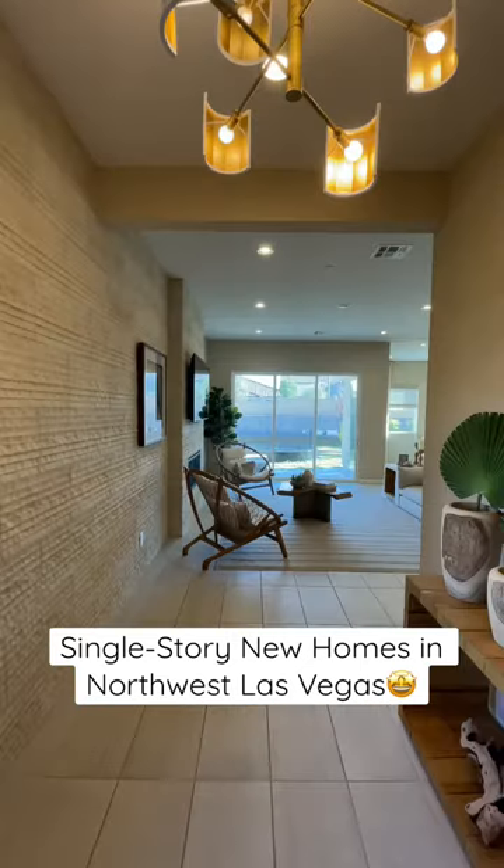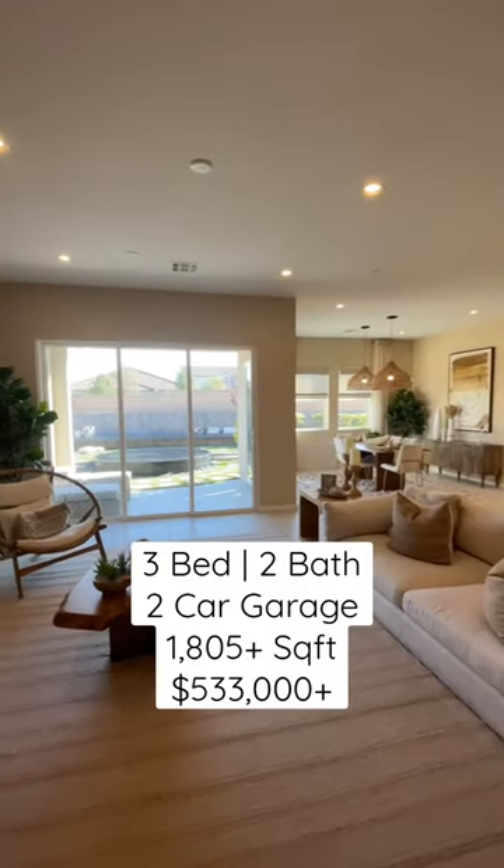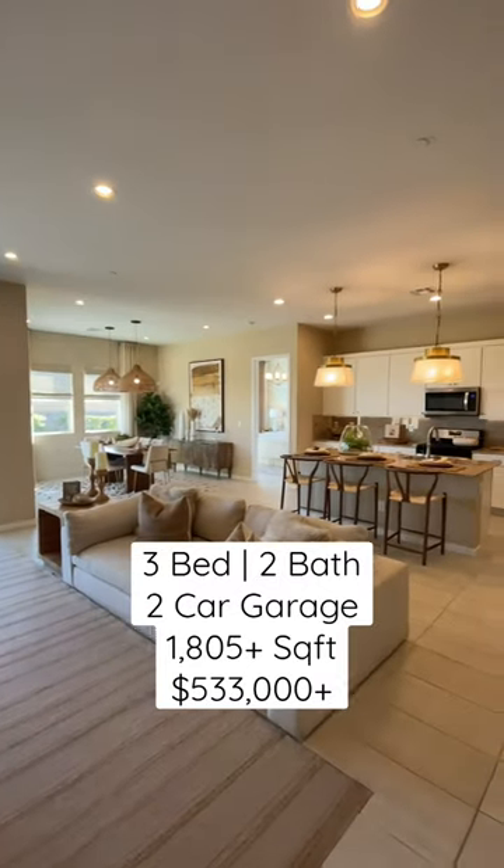Check out this new construction home in Northwest Las Vegas. This home has three bedrooms, two bathrooms, a two-car garage, and 1,805 square feet of interior space.